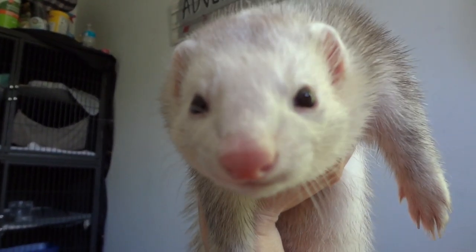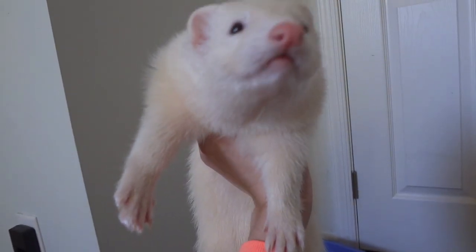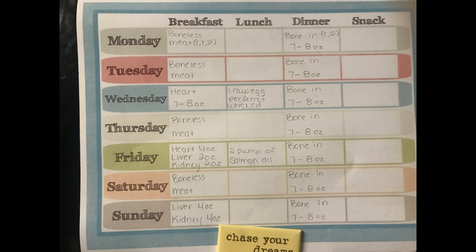This is new ferret Momo — she is deaf but she is super super cute, petite and adorable. Then we have brother Appa. Appa is a big big boy. All right, so a little disclaimer before we start the video: Appa and Momo are newly transitioned raw ferrets from kibble, so my menu is a little bit different right now.